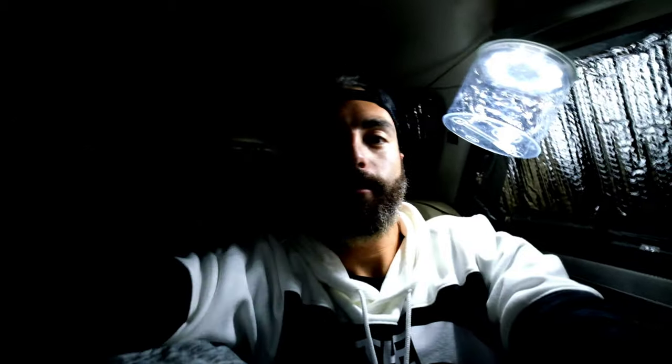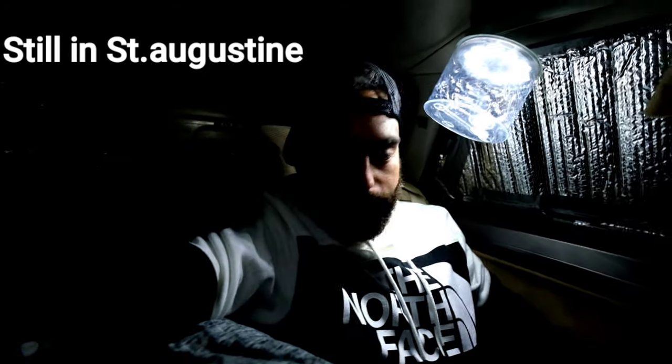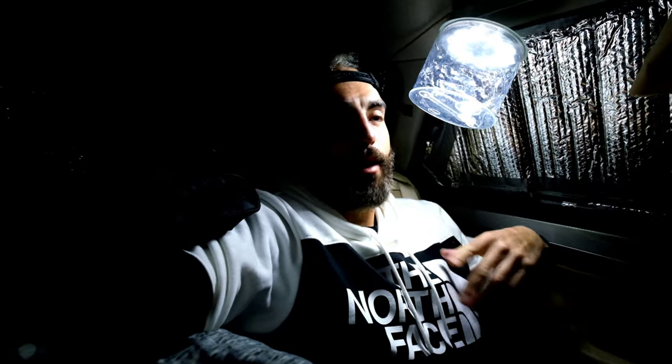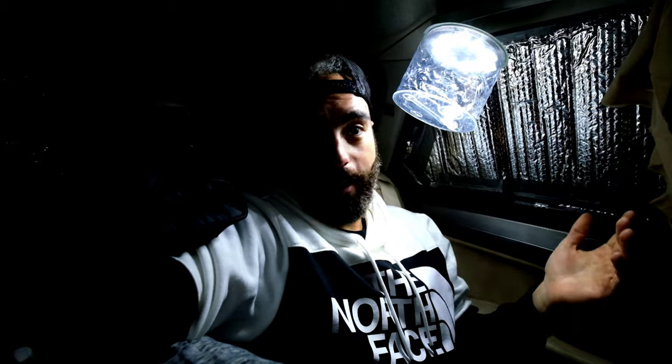Anyways, I am currently in Moses Creek right now, about a mile away from my apartment. I wanted to do a video of me sleeping in the car tonight — this will be my second time. I've already slept in here once, but I shot a whole bunch of footage for that night and it came out terrible. It was all dark.